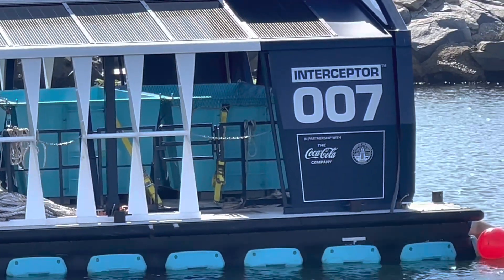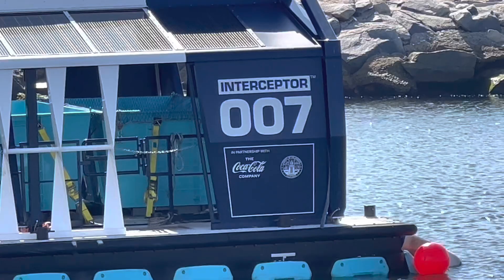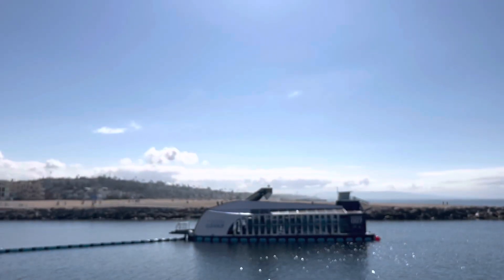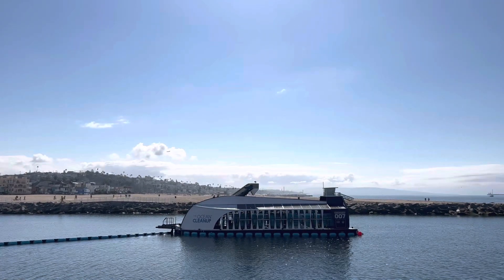A few years ago, there was a kid named Boyan Slat from Holland who came up with this idea of how he was going to fix the garbage patch with a simple invention. He's actually formed a company and he's building these barges and selling them throughout the world. Hopefully it works and does its job.